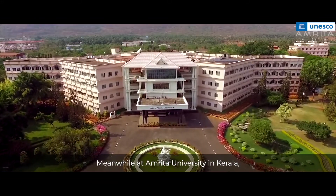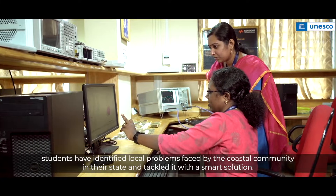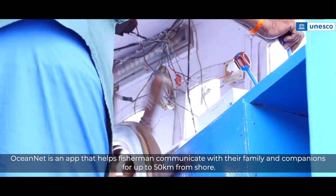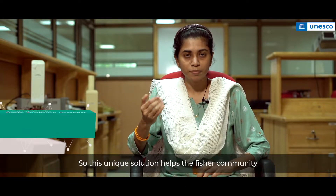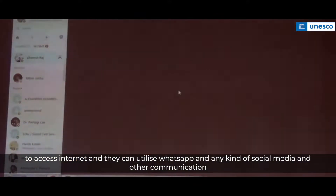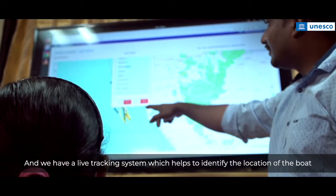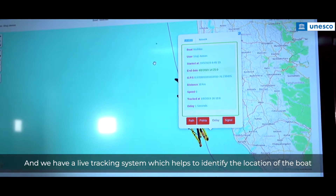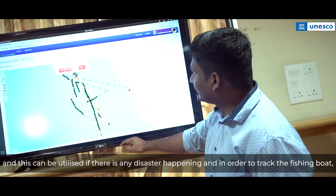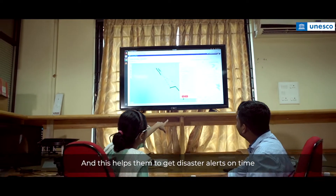Meanwhile, at Amrita University in Kerala, students have identified local problems faced by the coastal community in their state and tackled it with a smart solution. OceanNet is an app that helps fishermen communicate with their family and the rest of the coast. It includes a live tracking system to identify the location of the boat, which can be utilized during a disaster or to track where a fishing boat was before a disaster happened. This also helps fishermen receive disaster alerts on time.